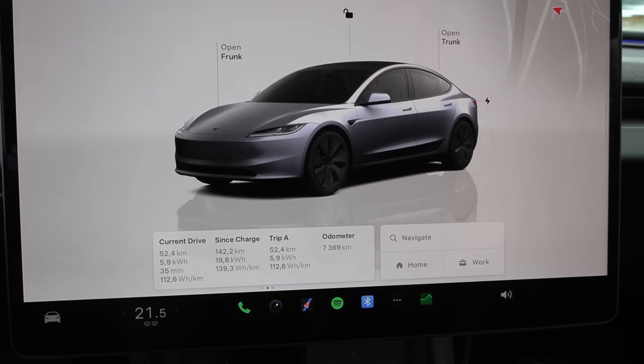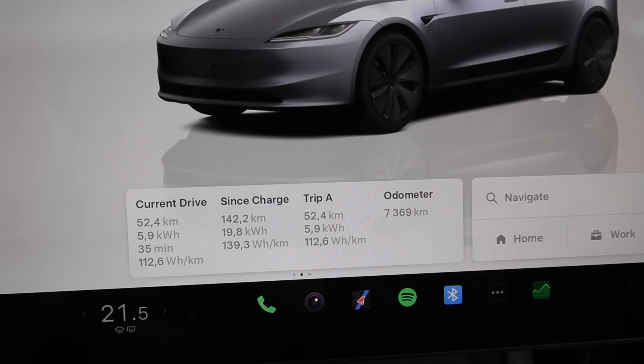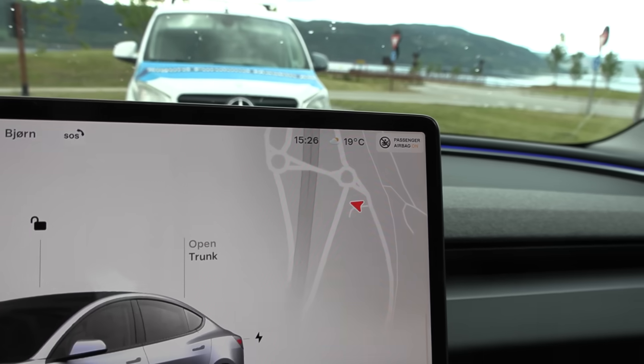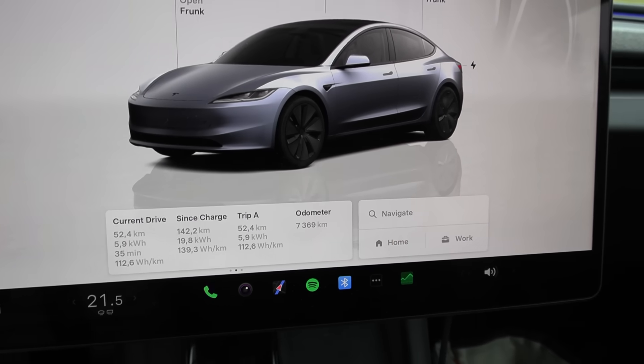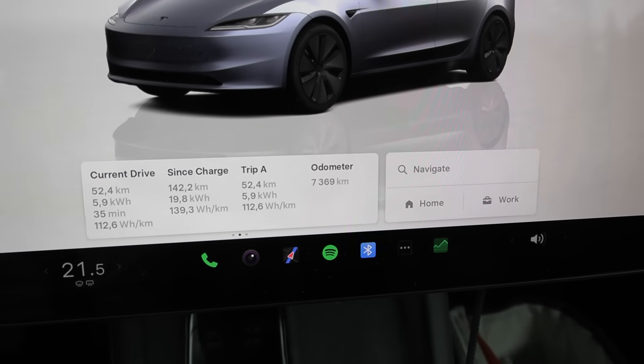We've done the 90 test and — wow — look at this: 112.6 watt-hour per kilometer! And it's not even that hot outside, 19 degrees Celsius. I'm just blown away by how efficient these cars are. We have to do all the corrections and then I'll calculate the range.